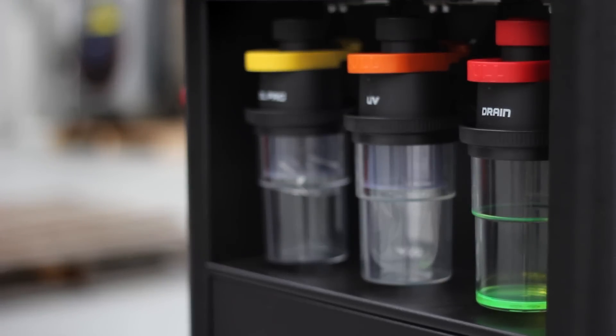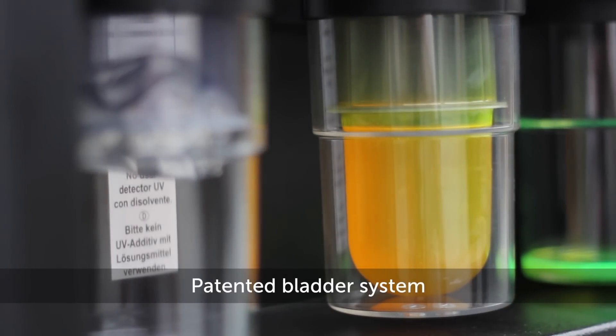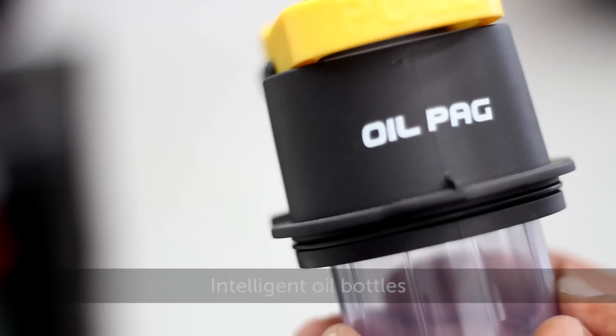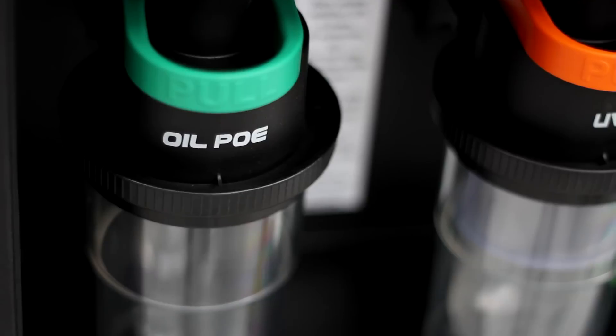The UV and oil bottles hold the CONFORT's patented bladder system, which prevents the air's moisture from contaminating the car's fluids. The oil container even holds a special chip that talks with the car and the system to make sure only the correct type of oil can be used.